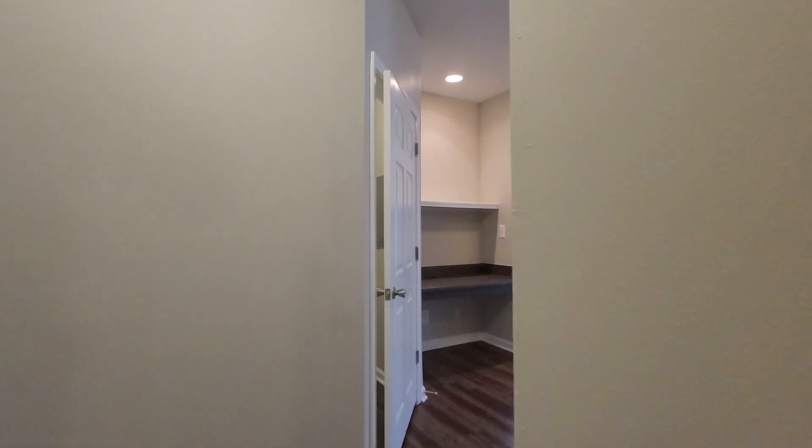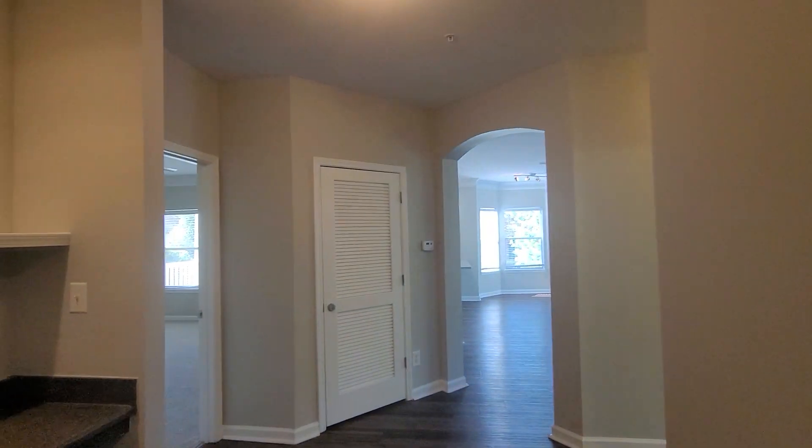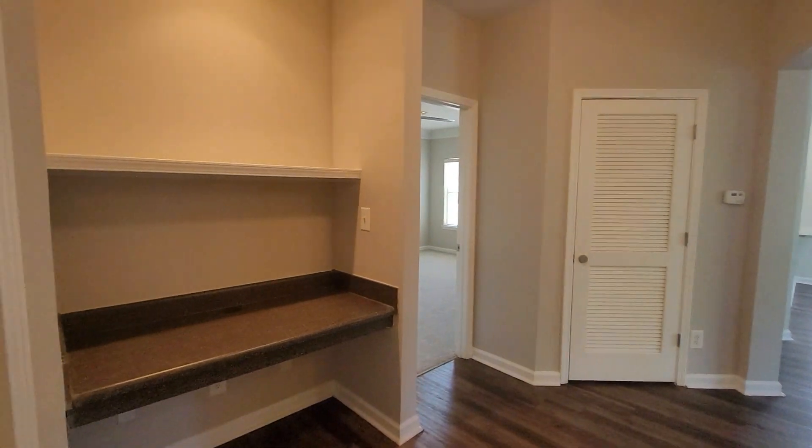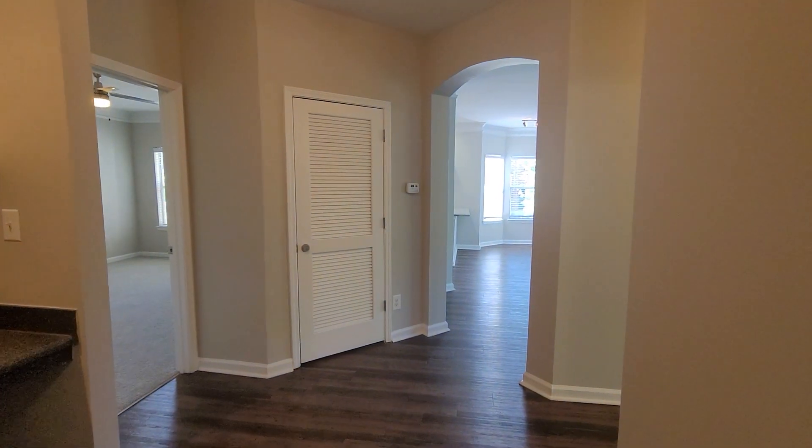Welcome to Mandalay Villas. Here we feature a two-bedroom apartment. I'm just going to do a walk-through just so you can see what it looks like. This apartment does come with the washer and dryer.